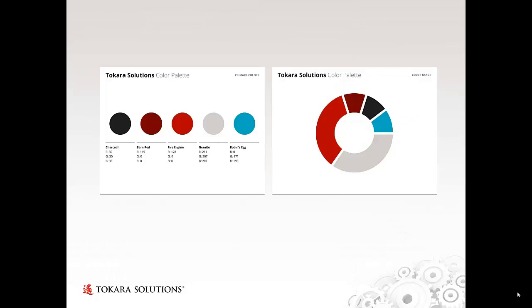Here you see the extended color palette we developed for them, which maintained the boldness of the red and black in their original design, but also added a darker red for depth as well as a small amount of blue for an appealing contrast with the rest of the scheme without feeling dissonant.